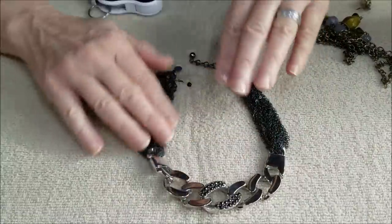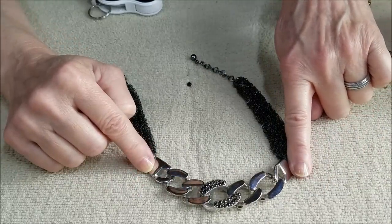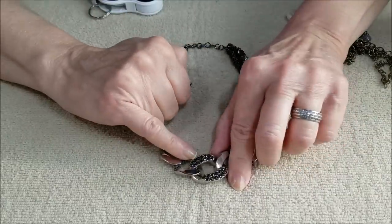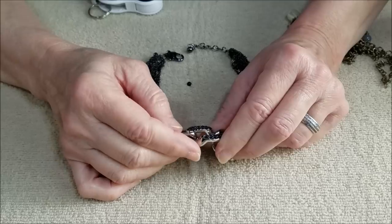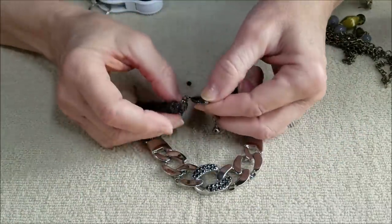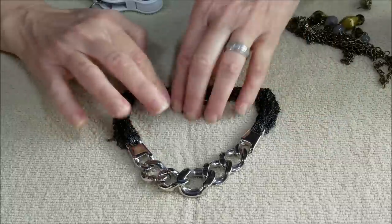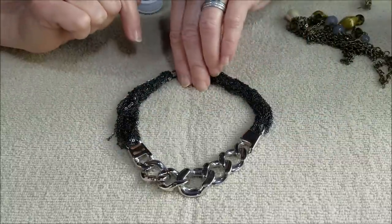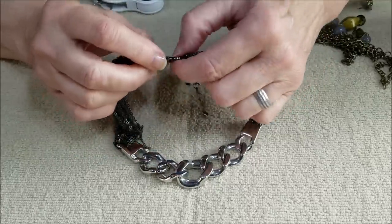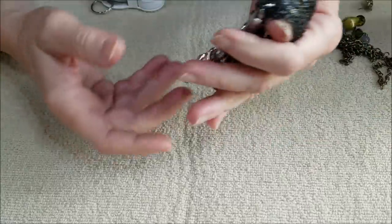Here we have another necklace in gunmetal — the chains are gunmetal with curb link chain in a bright silver color. These have the look of marcasite or dark rhinestones. It is a lobster claw clasp and it has a hang tag that says Express. It's a very small choker — you almost need an extender on this type of necklace, but not bad.